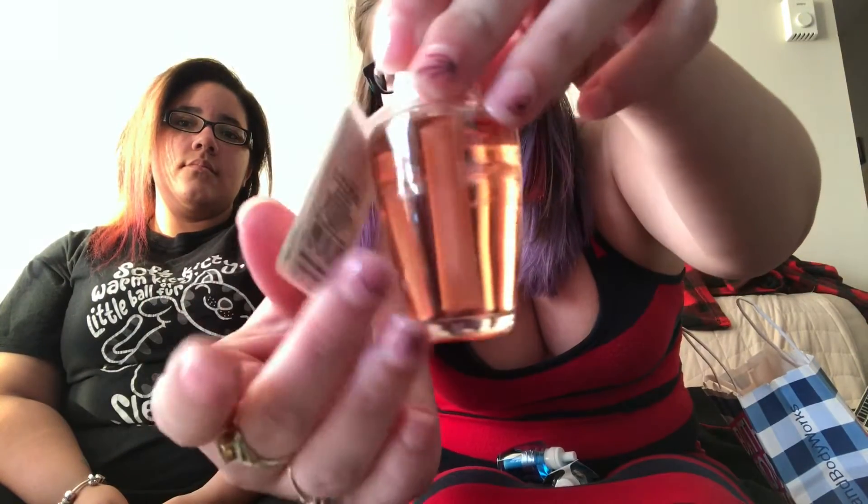Now we're going to show what we got our parents. I got four scents for the wall fragrance for my mom. We like the same scents, so you'll see some that repeat. I'll start with the peach Bellini — it's a peachy color. I also got turquoise water.